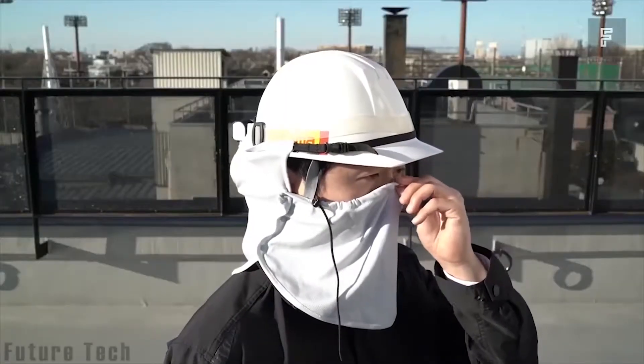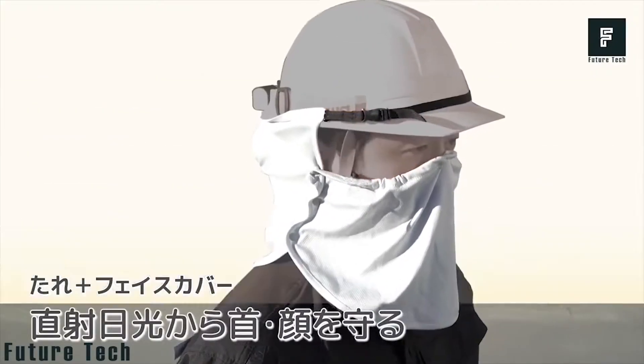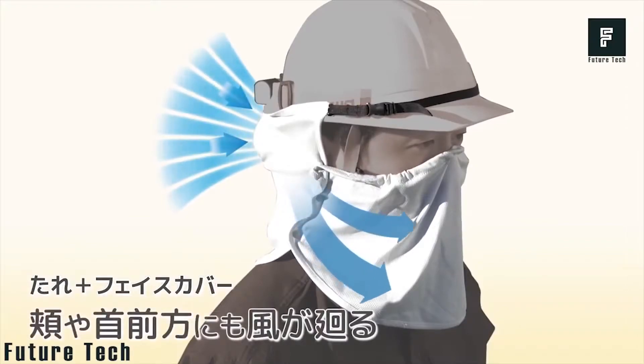This gentle breeze helps keep you dry, cool, and increases your outdoor endurance during the hottest months of the year. The Helmet Fan is currently sold out online, but more units are expected to be in stock before summertime hits in the U.S.